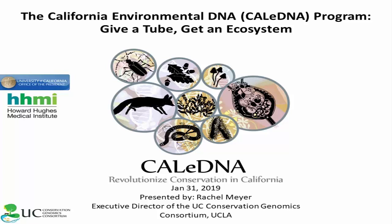Thank you, Dawit and Candice, for hosting. I really appreciate being able to share some news about the CaliDNA program with all of you and to potentially start some collaborations from this. I'm going to just jump in. Feel free to ask questions at any time.